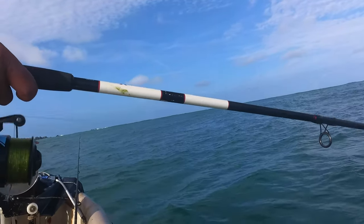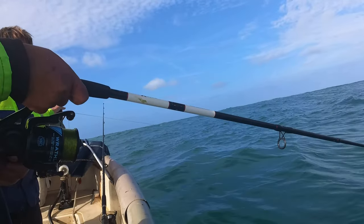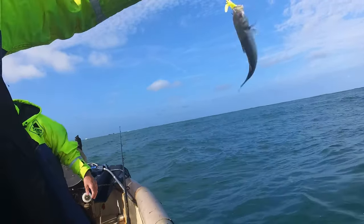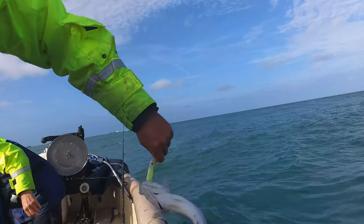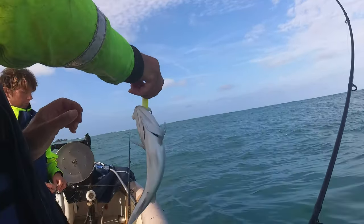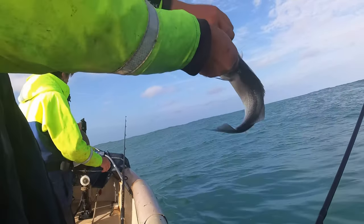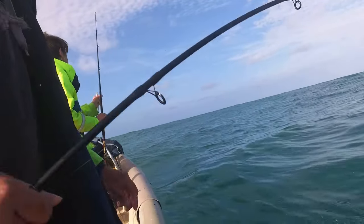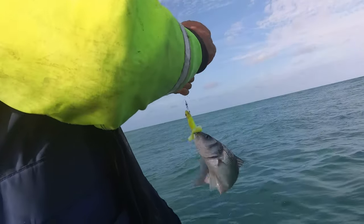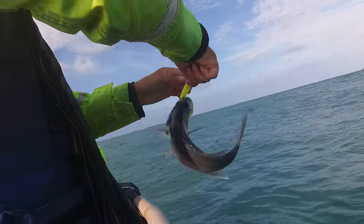It just passed a rock, threw a lure and something grabbed it. It's a baby bass! There's a little bass. Look at the way it swallowed that little bit - it's insane. It's got me on my bad hand as well.